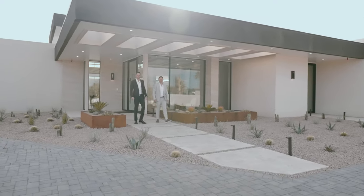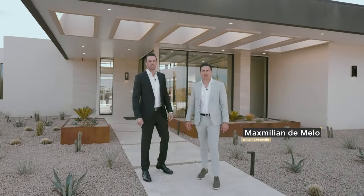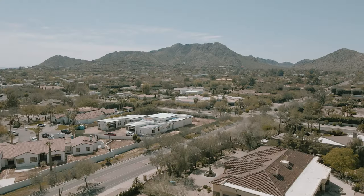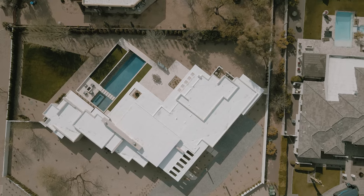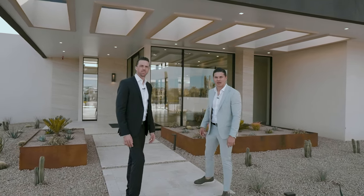Hey everyone, my name is Max and welcome back to another property tour. We are here today at 9012 North 53rd Street in Paradise Valley at our new construction project. My name is Patrick and we're super excited to show you this collaboration between Phoenix Architecture and MP Design Development. This beautiful home sits on just over an acre with beautiful mountain views, just under 6,700 square feet, five bedrooms, five and a half bathrooms, a four-car garage, and stunning property throughout. We are super thrilled to show you the property today so follow us in and let's go check it out.